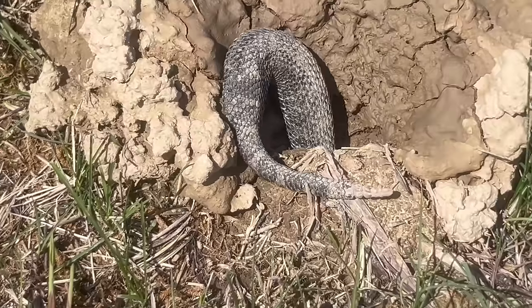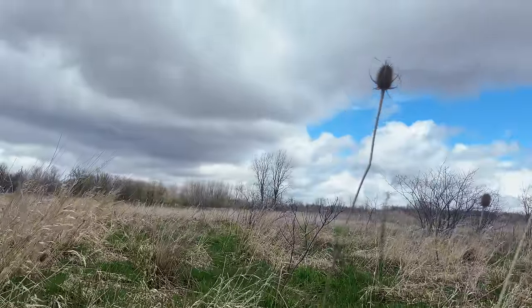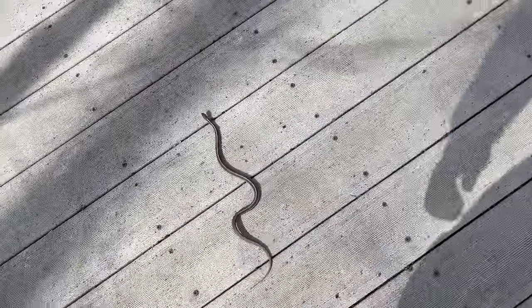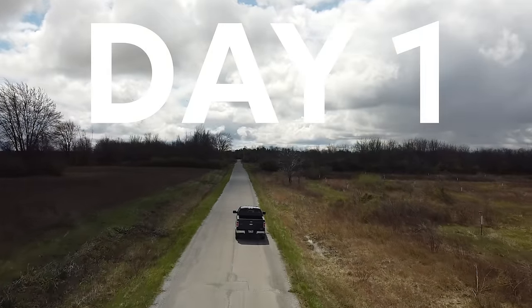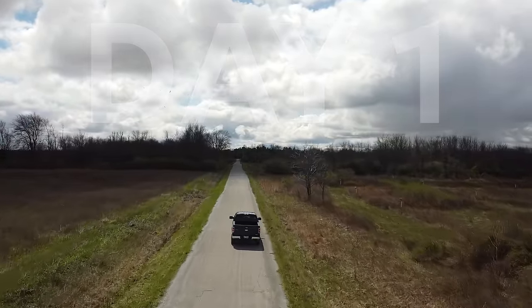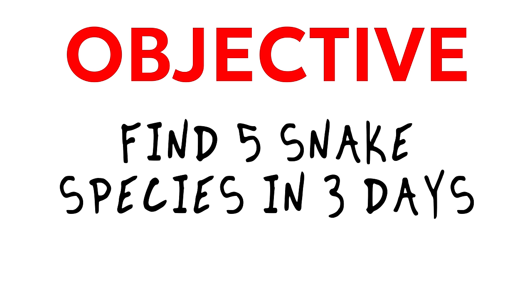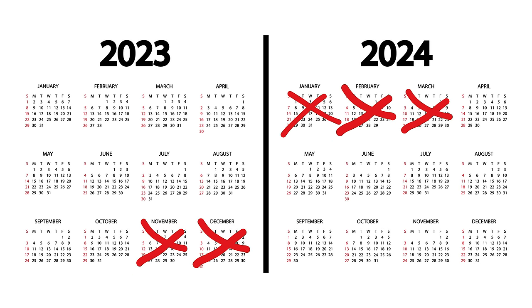Over the course of three days, I tried to find and catch as many snakes as I possibly could. I hiked dozens of miles in the wilderness, explored new habitats, and flipped everything I could find, all with the hopes of uncovering some of nature's most incredible animals. To make things more interesting, I thought it'd be a good idea to challenge myself to find at least five species, because that's how many months I've waited for it to finally warm up outside.